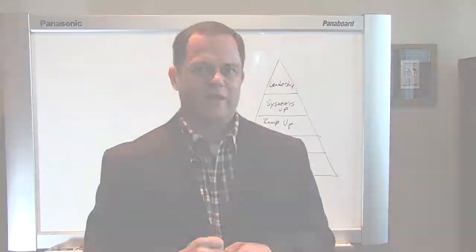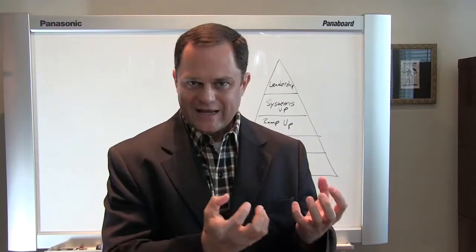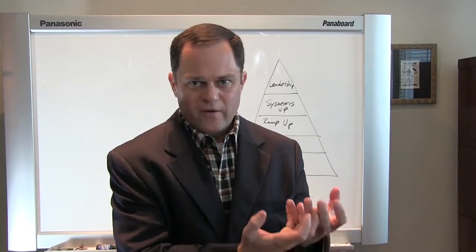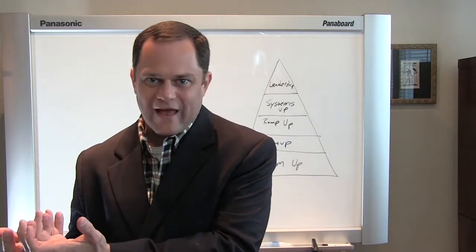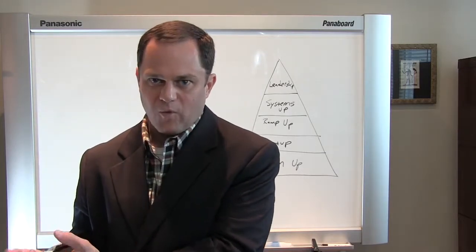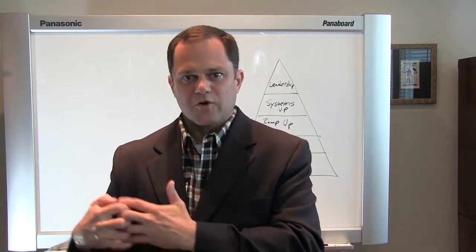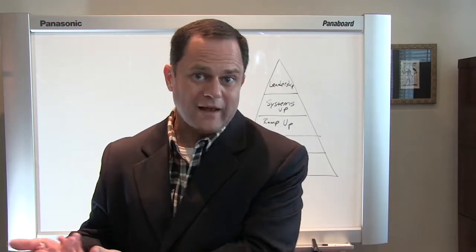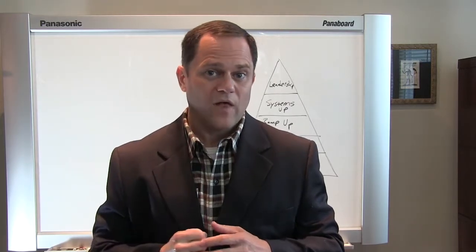First is technical alignment. This just means that you want to make sure that the idea that you have, if it's related to some particular technological area, that the patent attorney you work with has worked in that area and filed patent applications there before. For example, if your idea is related to software, you want to make sure that your patent attorney has experience with filing software patent applications. So, first is technical alignment.